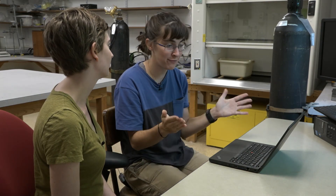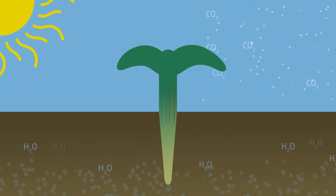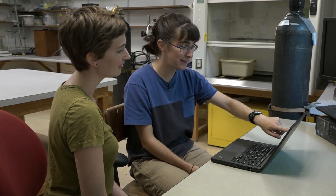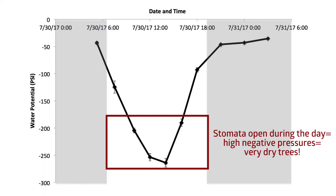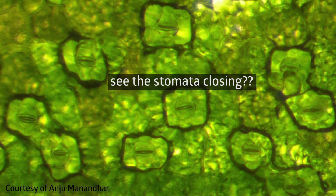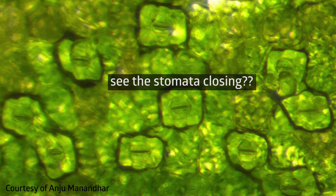But why are the stomata open if it's causing the plant to lose all this water? The reason that plants have stomata is to allow carbon dioxide to come into the plant for photosynthesis — the process by which plants use energy from the sun to convert carbon dioxide into usable sugars. This transport of water is also necessary to keep the leaves from wilting and to bring all the nutrients up from the soil into the canopy. During the day, when the sun is out and plants can photosynthesize, the stomata need to be open to let the carbon dioxide in. But during the night, the negative pressures are much less severe because the stomata close — plants can't do photosynthesis when there is no sun, so the stomata can close to save water.